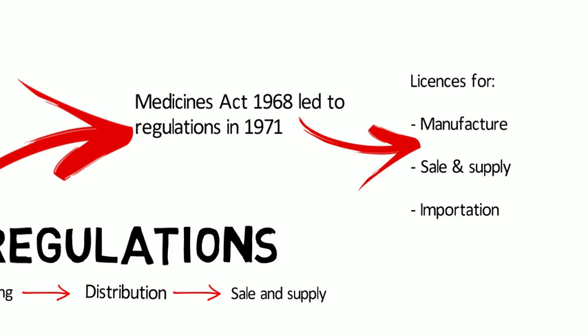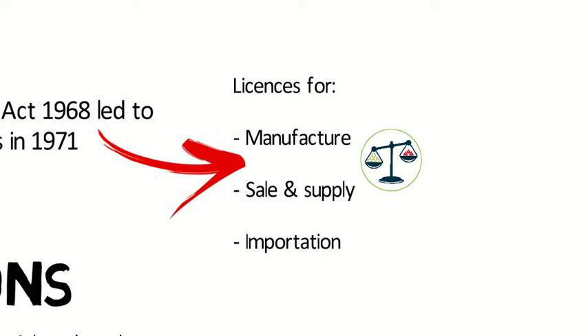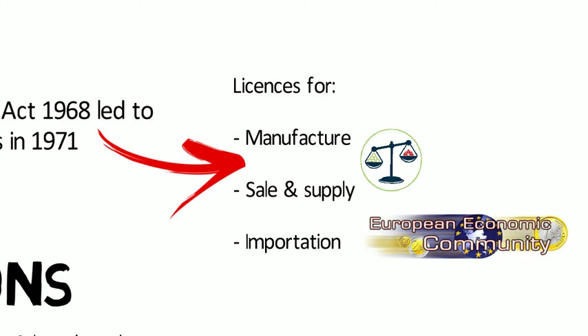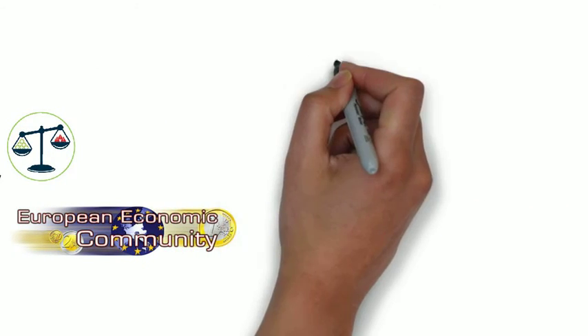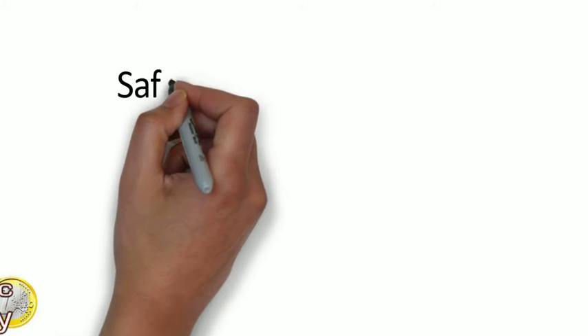In issuing a licence, the licensing authority has to be satisfied as to the level of risk to the public and patients. Medicines regulation was also an early activity of the European Economic Community from 1965, and UK requirements have always matched European requirements. However, European Community legislation now takes precedence. Regulation focuses on three key aspects: is the product safe, is the product of suitable quality, and is the product effective — does it do what it claims to do?